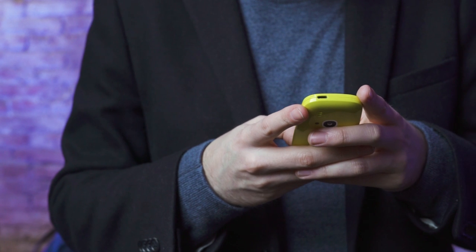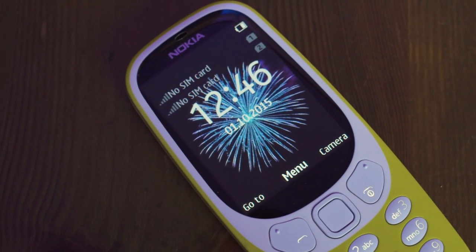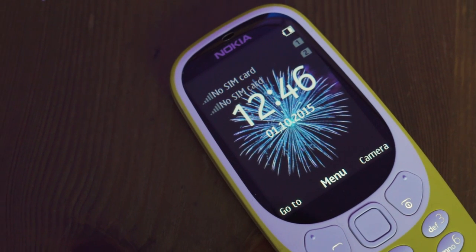And so that was a real quick look at Nokia's new 3310. For more videos, check out youtube.com/TheVerge, and don't forget to subscribe.